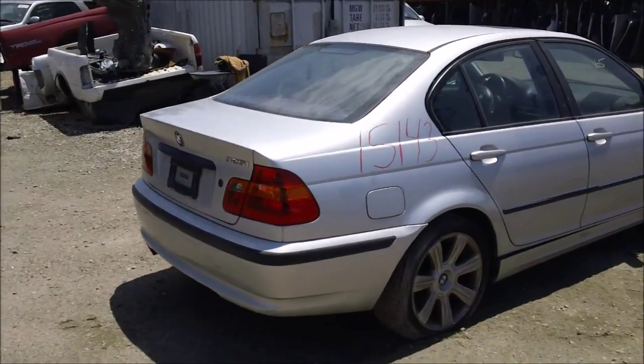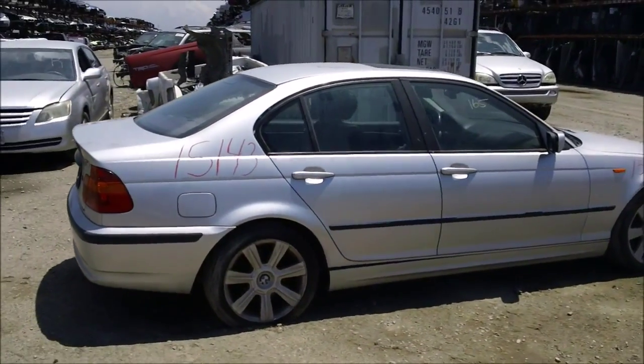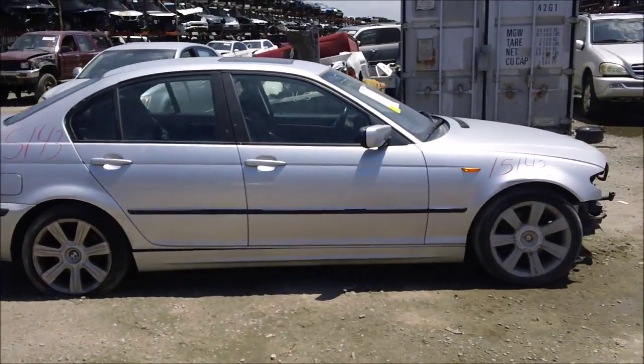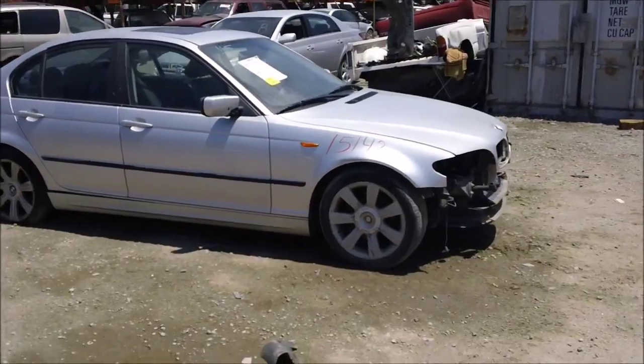Passenger side taillights, quarter and lin mounted, are good. Passenger quarter is good. Passenger rear door and front door are good. Passenger fender is good.